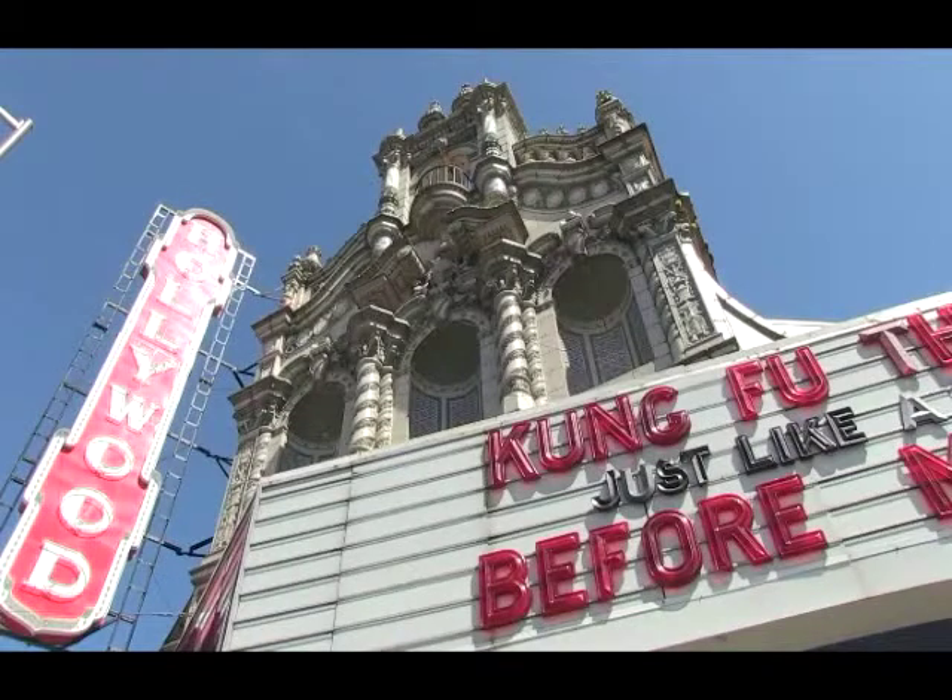We've done a ton of renovations in this space this last year, including new chairs. The Hollywood Theater, to me, has become sort of a touchstone for the change that's happening in the media world. What is a theater in today's day and age when people can watch just about anything at home on their own technology?